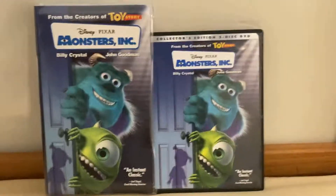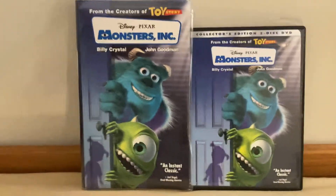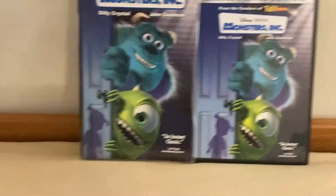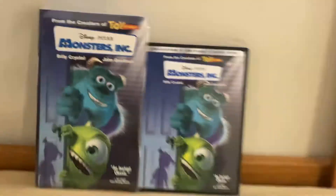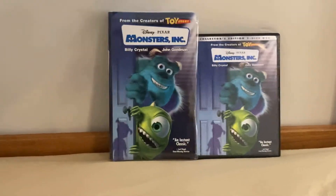Hey everybody, welcome back for another video. Today we're going to do two different versions of Monsters Inc.